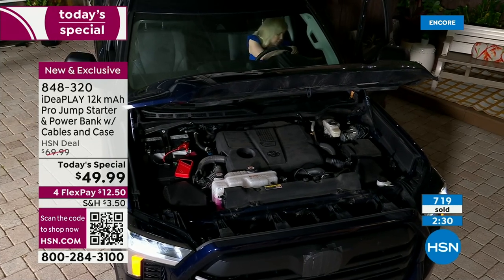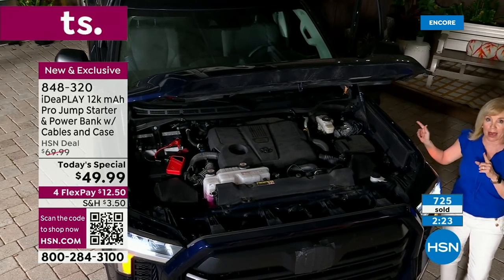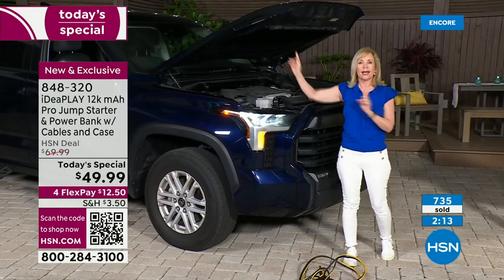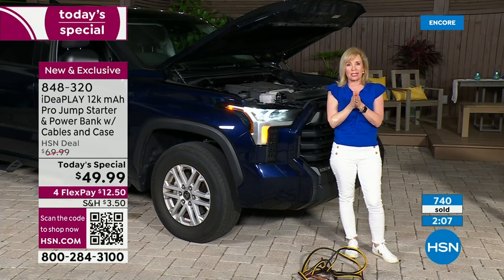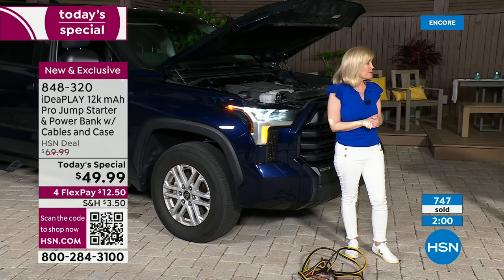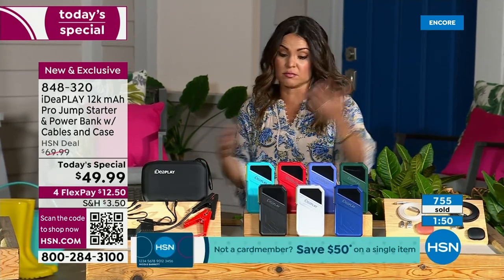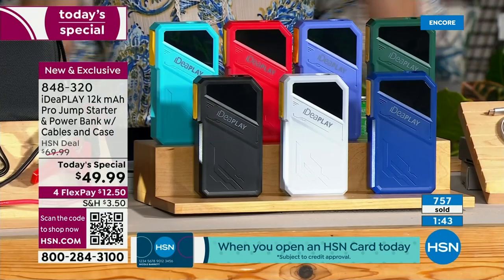This will jump-start a completely dead battery. Whether you need to get to the store or your next location, it takes less than a minute — simple and easy. My 17-year-old daughter can do it. When both my kids turned 16 we made sure they had one, because they have older cars and you never know. Old cars, new cars, trucks, SUVs, minivans — anything with a 12-volt battery. Golf carts, boats, lawnmowers — whatever it is, if it has a 12-volt, you can rest easy knowing you have this with you.